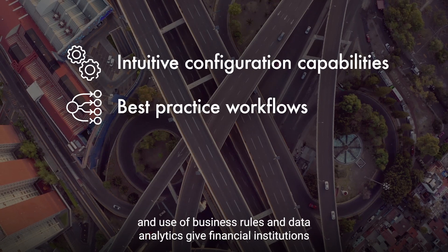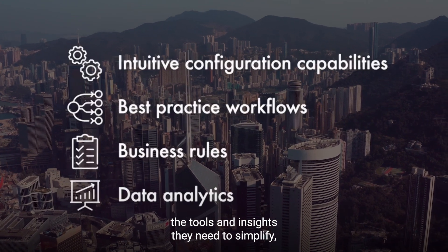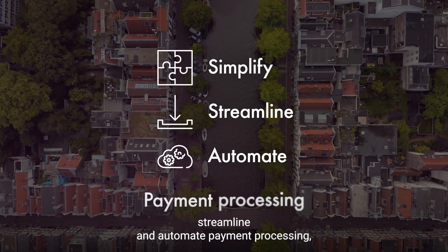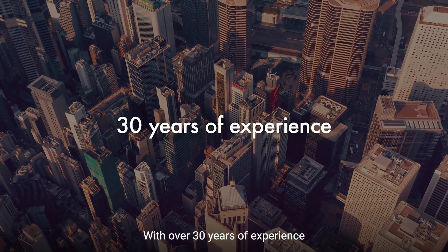Intuitive configuration capabilities, best practice workflows, and use of business rules and data analytics give financial institutions the tools and insights they need to simplify, streamline, and automate payment processing, reducing operations complexity, risk, and costs.